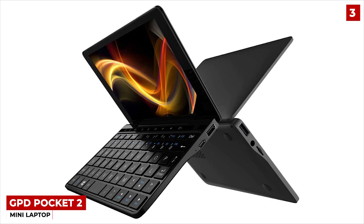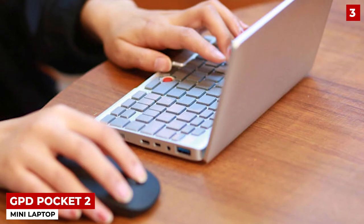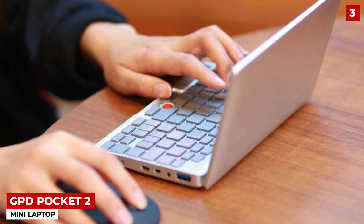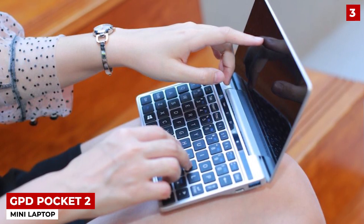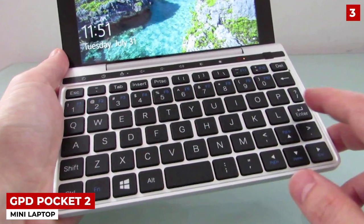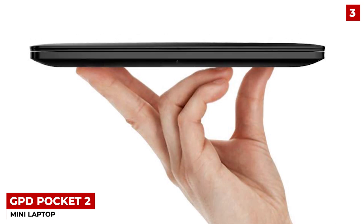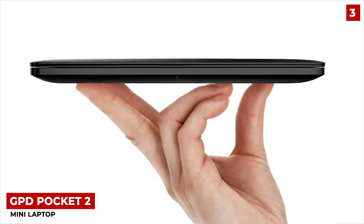GPD Pocket 2 Mini Laptop — now let's get serious. I'd now like to take you over my top 3 picks for this year. This was a little tough, but I finally have it all sorted out. So diving right into it with the third pick, I'd like to first introduce the GPD Pocket 2 Mini Laptop. The GPD is arguably one of the smallest laptops that you can get this year. It's lighter, thinner, and definitely smaller.